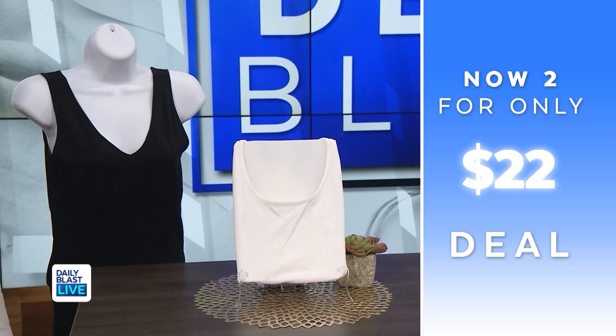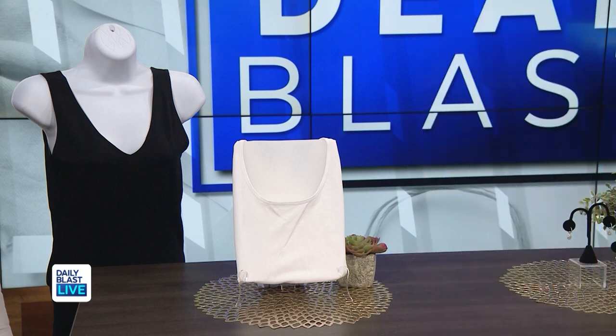Normally these are $45 each but we've got a two-pack for $22, saving up to 76%. They're casual but you can also dress them up — they're cozy and multifunctional with the different necklines. Such a great piece to get, and great colors that go with everything.